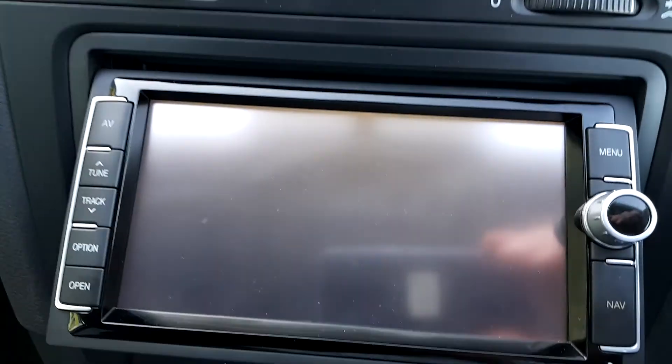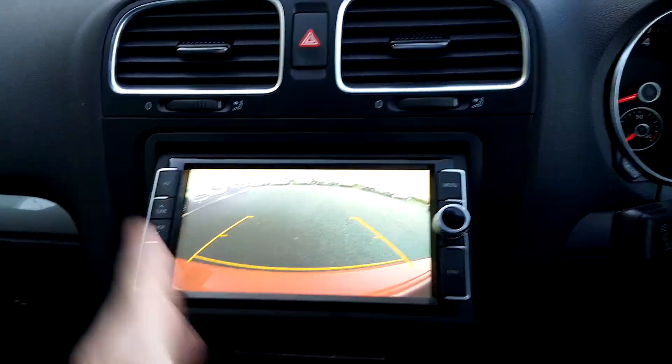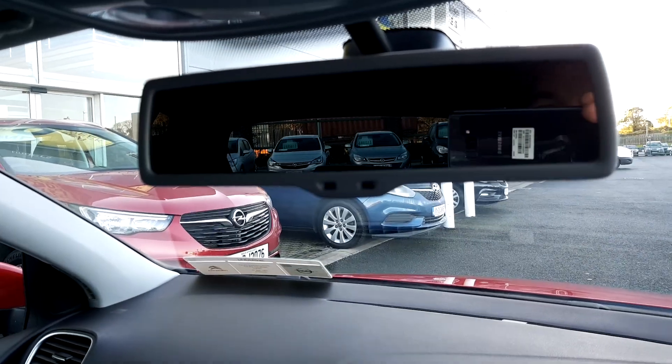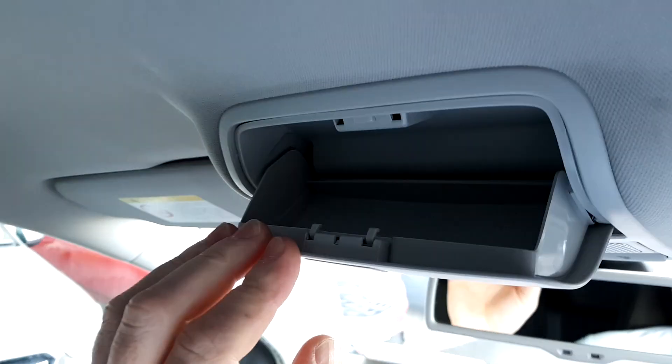One of the cool things about this car is the reversing camera. As you can see, it's a big 7-inch touchscreen so it's got good visibility. You also have an electrochrome rear view mirror, so the mirror dims itself if somebody comes up behind you with full beams on. There's a sunglasses holder up there, and again loads of space in the back for baby seats or passengers.